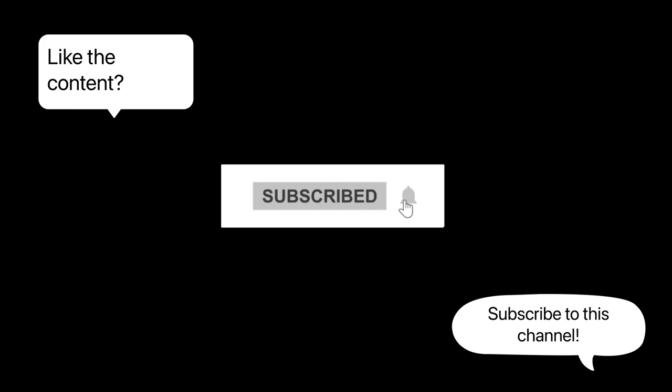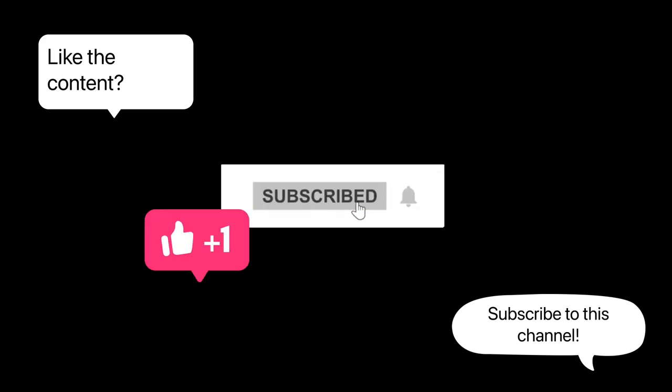If you liked the content of this video and want to see more videos like this, please subscribe to this channel and don't forget to turn on your push notifications. Don't forget to like this video and comment so I can get your feedback. Thank you for tuning in to the health education channel.